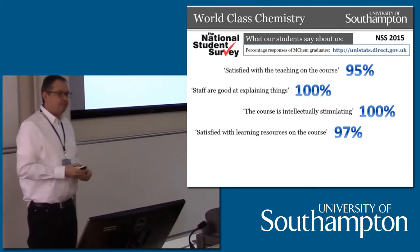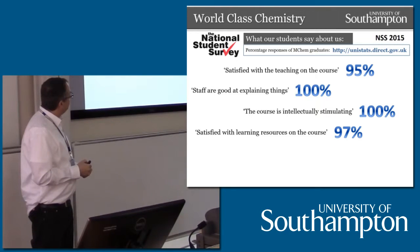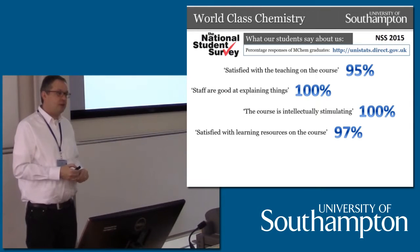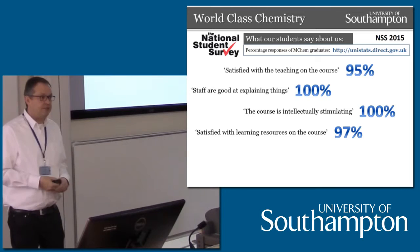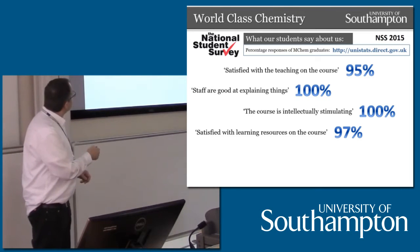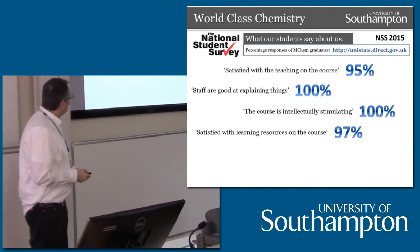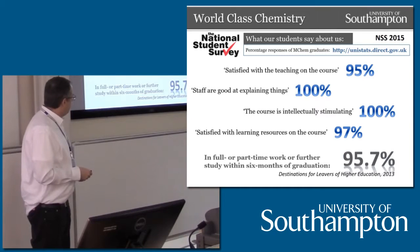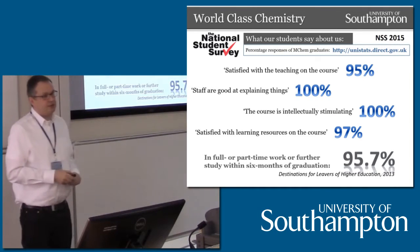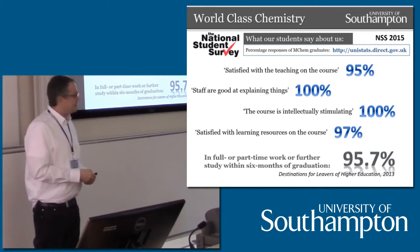What do our students say about us? These are some of the recent national student survey results from 2015 — we're currently doing the 2016 survey. This is a survey for students in their final year. Some of the statistics: satisfied with teaching on the course, 95%; staff are good at explaining things, 100%; the course is intellectually stimulating; and satisfied with learning resources on the course. But perhaps most important to you is your employability after getting a chemistry degree in Southampton, and that's excellent.